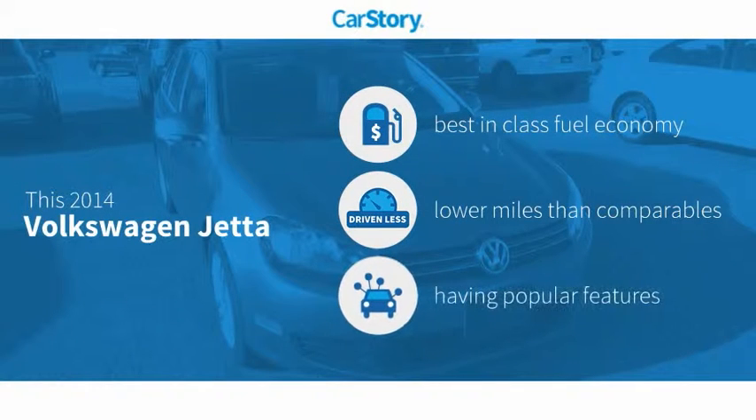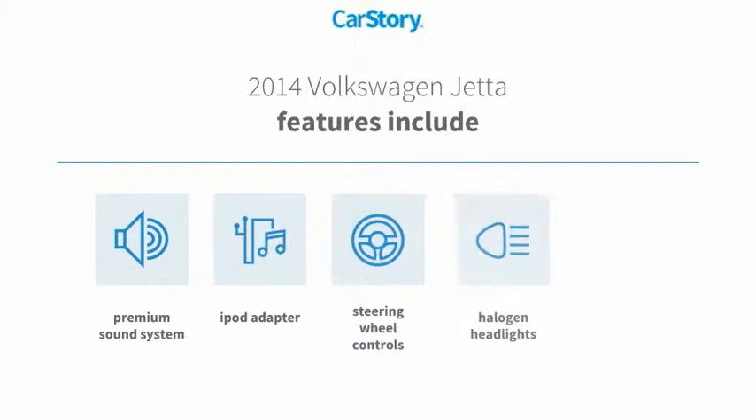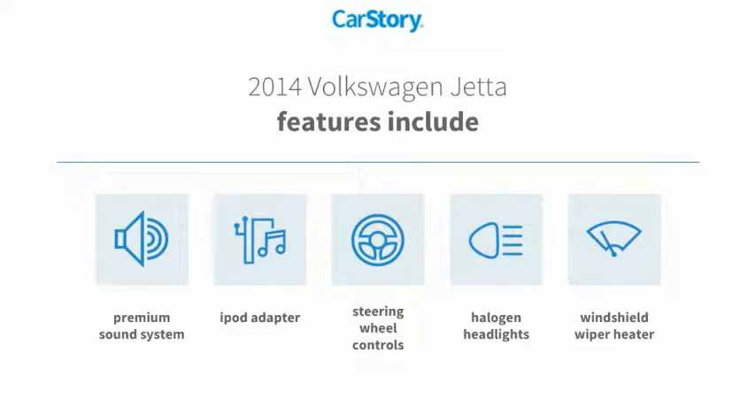Car Story research indicates this vehicle as having best-in-class fuel economy, low miles, and popular features. Features also include iPod adapter, premium sound system, halogen headlamps, steering wheel controls, and windshield wiper heater.